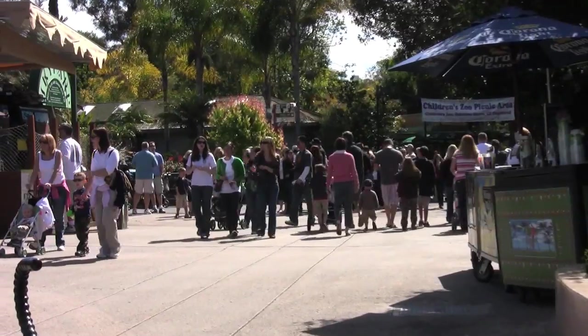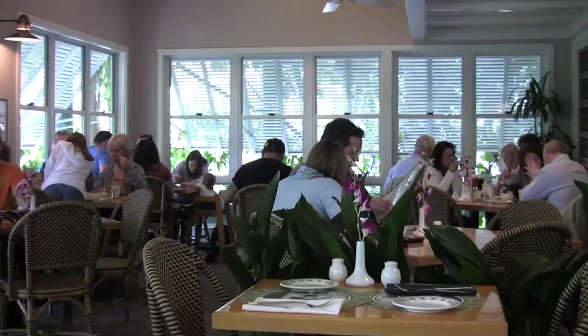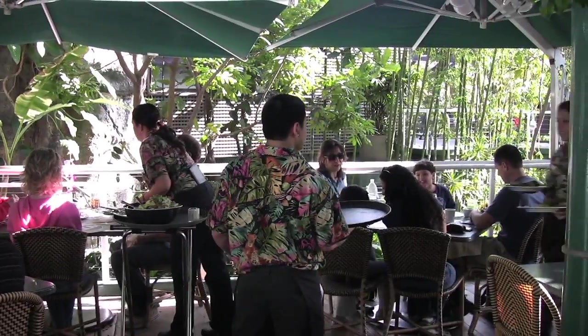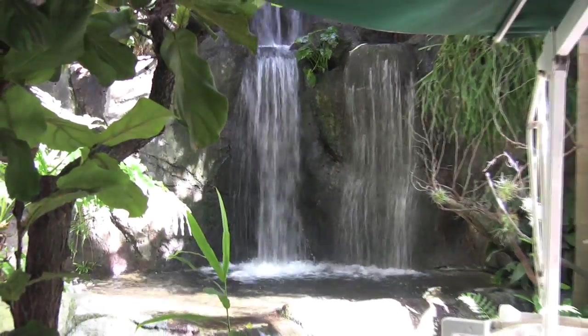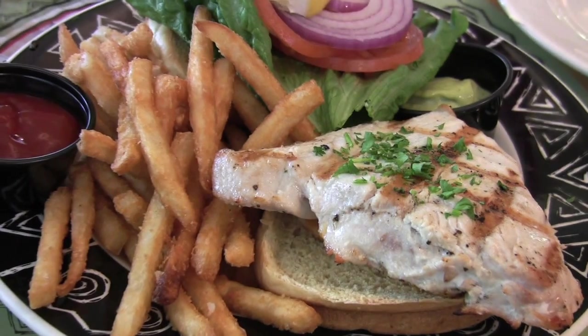When it comes time for lunch, I recommend Albert's, a comfortable sit-down restaurant in Gorilla Tropics. On a sunny day, dine outside by the waterfall or cool off in the dining room with a cold micro-brew and grilled ahi sandwich.